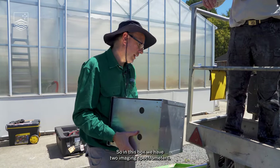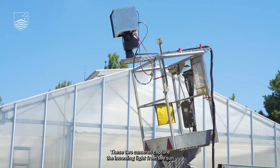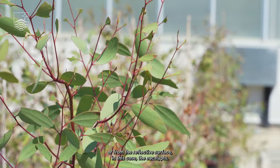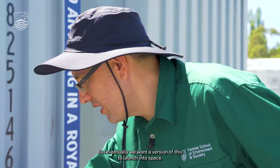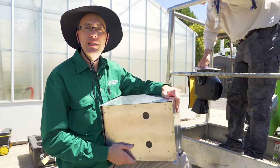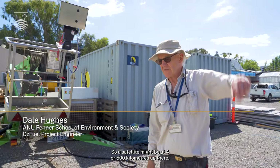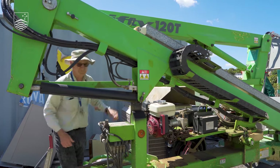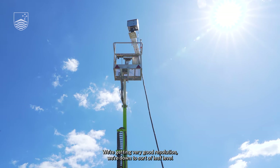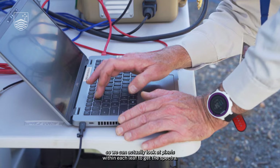In this box we have two imaging spectrometers. These two cameras capture the incoming light from the sun or from the reflected surface — in this case the eucalyptus — but eventually we want a version of this to launch into space. We're trying to simulate what a satellite might see; a satellite might be at 400 or 500 kilometers up. We're getting very good resolution down at leaf level, so we can actually look at pixels within each leaf to get the spectra.